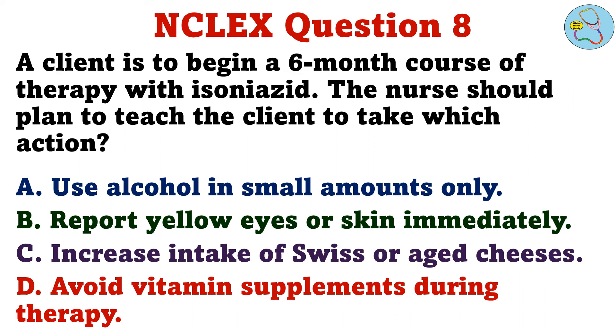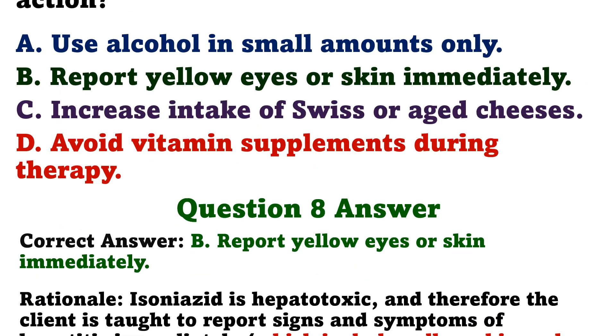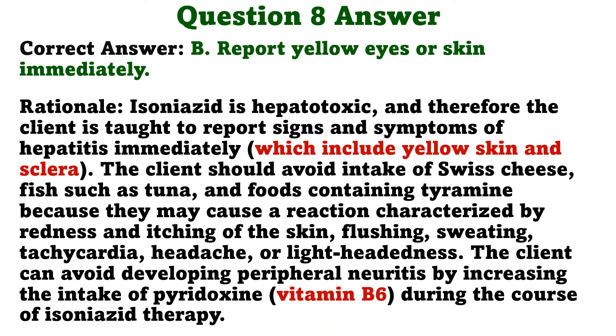Question 8. A client is to begin a six-month course of therapy with isoniazid. The nurse should plan to teach the client to take which action? A. Use alcohol in small amounts only. B. Report yellow eyes or skin immediately. C. Increase intake of Swiss or aged cheeses. D. Avoid vitamin supplements during therapy. The correct answer is B. Report yellow eyes or skin immediately. Rationale: Isoniazid is hepatotoxic, and therefore the client is taught to report signs and symptoms of hepatitis immediately. The client should avoid intake of Swiss cheese, fish such as tuna, and foods containing tyramine, because they may cause a reaction characterized by redness, itching, flushing, sweating, tachycardia, headache, or lightheadedness. The client can avoid developing peripheral neuritis by increasing the intake of pyridoxine during the course of isoniazid therapy.